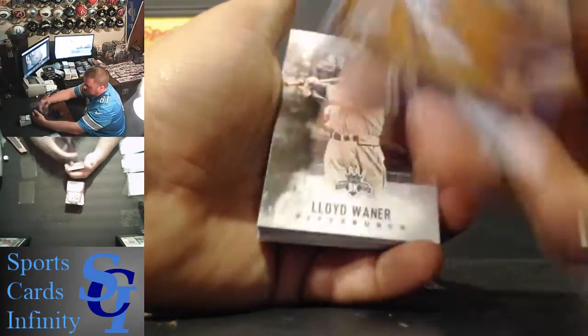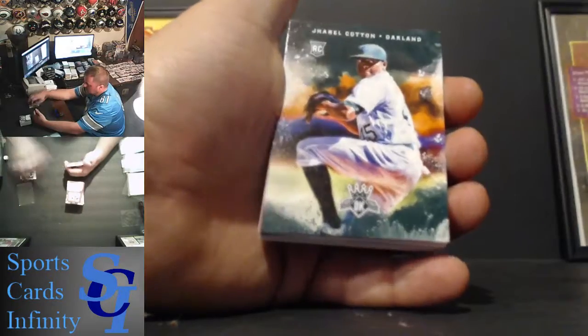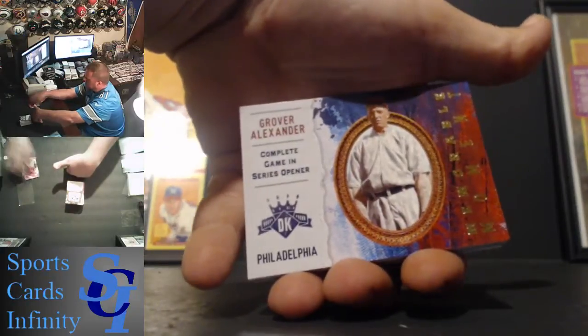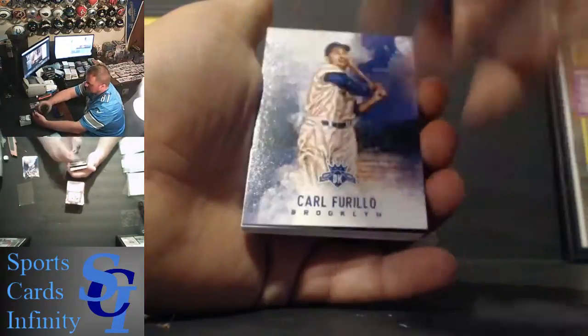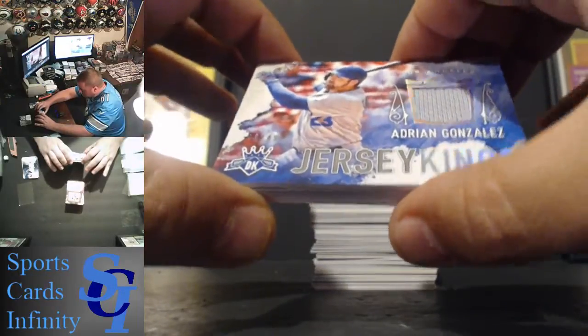Justin Verlander, Detroit Tigers. Lloyd Weiner, Pirates. Chris Sale, White Sox. Jarrell Cotton, Oakland A's, rookie. Roman Quinn, Phillies, rookie. Grover Alexander — had him last time, Philadelphia — I'm going to look him up, make sure it's the Phillies and not the A's. Leigh Dobie, Indians. Jake Arrieta, Cubs. Moose Scoran, Yankees. Carl Ferrello, Dodgers. And our first hit is Adrian Gonzalez — Jersey Kings, numbered 43 out of 49, for the Los Angeles Dodgers. Pretty cool.